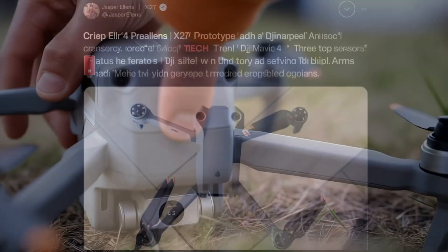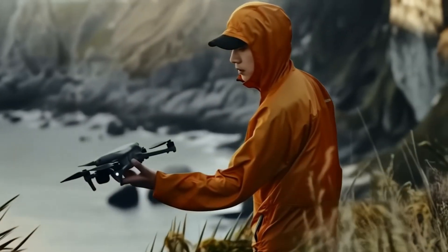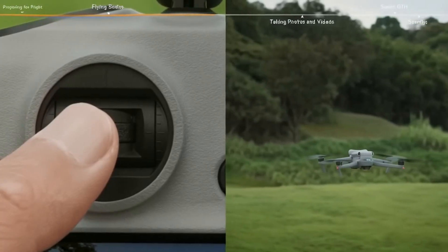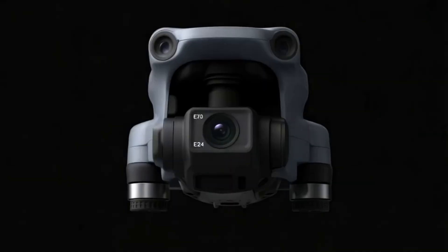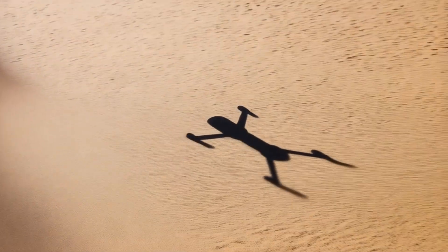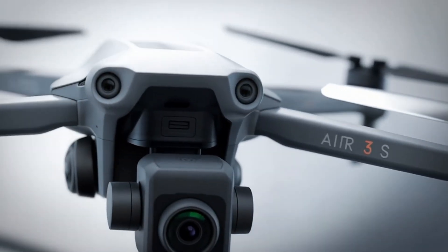One of the most credible sources for DJI leaks is Jasper Ellens, a well-known name in the drone community, along with other reputable leakers like Quadro News. These sources have provided glimpses of what might be in store for the DJI Air 4. From leaked prototype images to insider reports, we've seen hints of its design and features. While nothing is confirmed until DJI makes an official announcement, past leaks have often proven accurate, giving us a fair idea of what to expect.